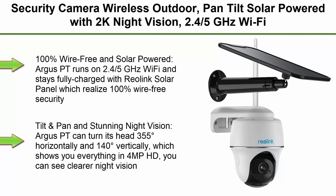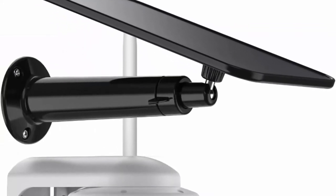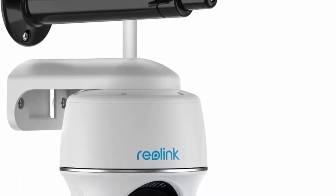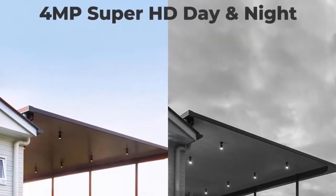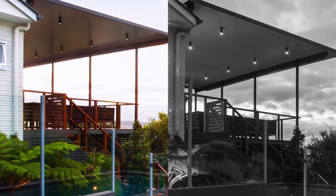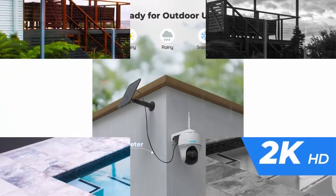Top 1: Reolink Argus PT with Solar Panel — a wireless outdoor pan-tilt security camera with 2K night vision, 2.4/5GHz Wi-Fi, two-way talk, and works with Alexa and Google Assistant. The Argus PT runs on 2.4/5GHz Wi-Fi and stays fully charged with the Reolink solar panel, realizing 100% wire-free security with a high-capacity battery and long-lasting power per charge.